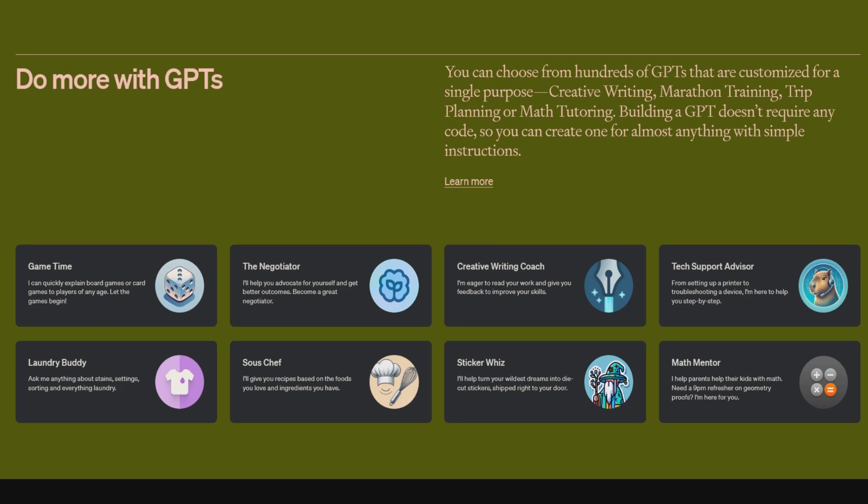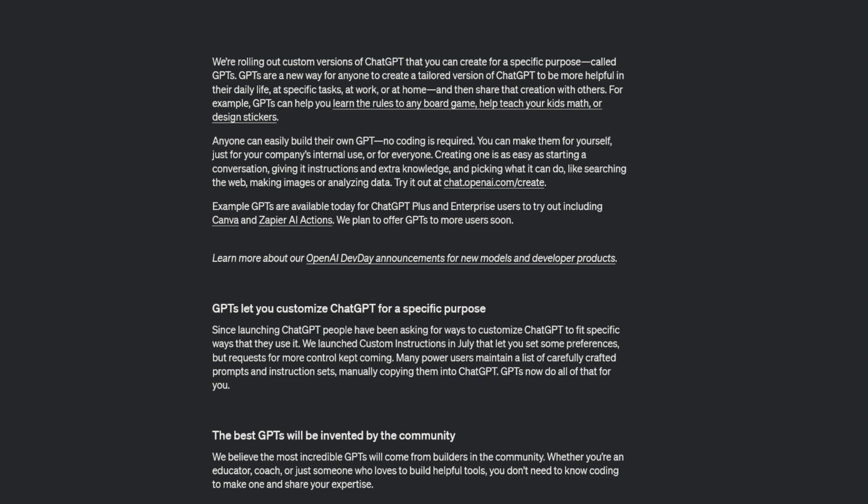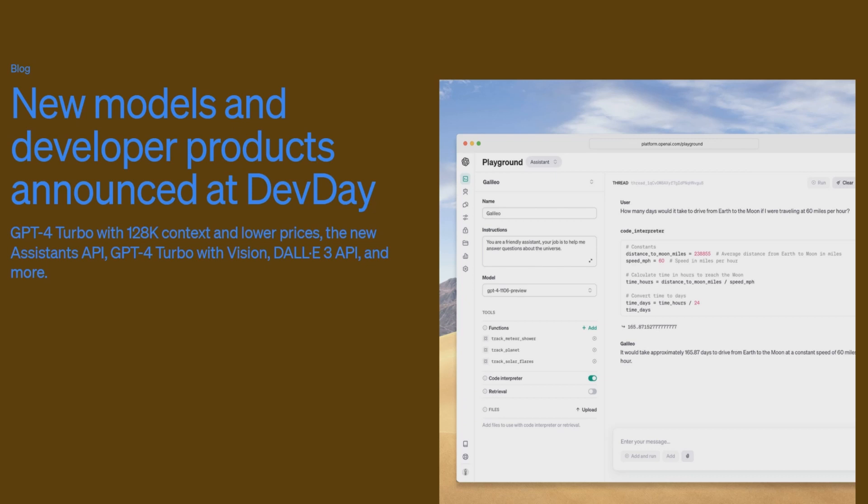When clicking on one of these sample bots, they are not currently available — they're rolling out over the next few days. Note that you will need a Plus plan to use this, and anyone can build their own GPT with no coding required. A Zapier blog screenshot shows the configuration interface: a name, description, and instructions. There is a new GPT-4 Turbo model with a 126,000 token context window — a lot more than the current 8,000 tokens with GPT-4.